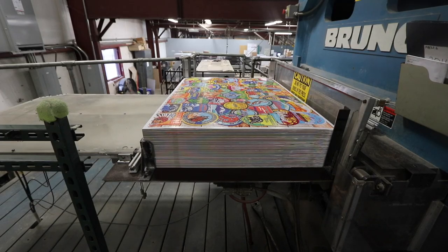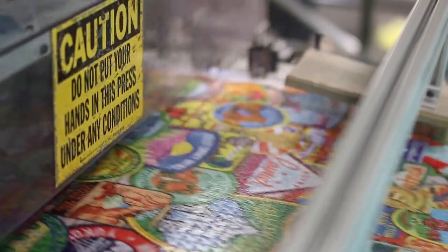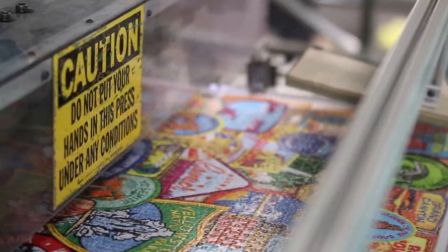Puzzles have been around for 250-odd years. It wasn't until the mid-30s that jigsaw puzzles as we know them today were started to be made with cardboard.